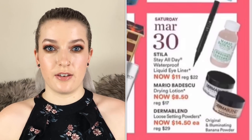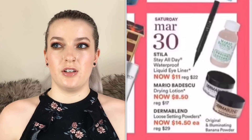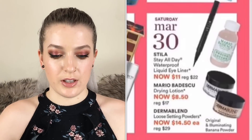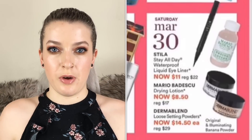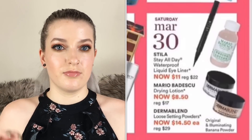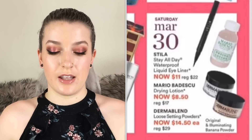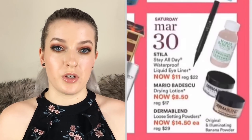Also the Mario Badescu Drying Lotion is going to be $8.50. I really love the drying lotion — you just dip a cotton tip into the pink liquid at the bottom and dot it on any blemishes, and I feel like it speeds up the recovery time for those immensely.